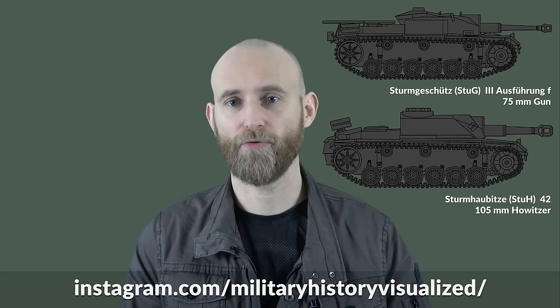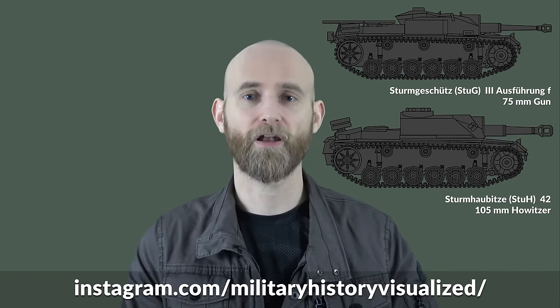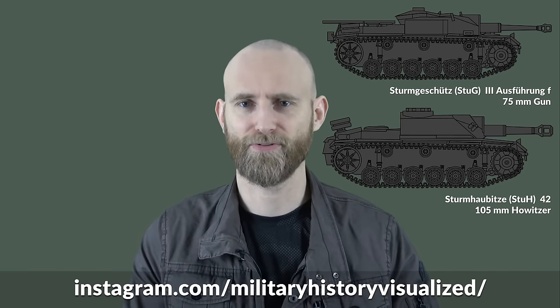Important note: I've revived my Instagram account and will be posting regular pictures — not only from books but also from museum visits over the years that I never posted before. Be sure to follow me there. And a big thank you to all my supporters. Thank you for watching, and see you next time.